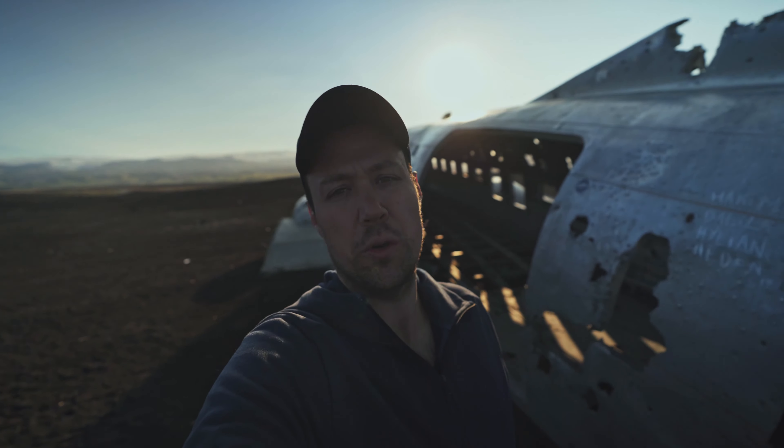As you can see from the footage, we are completely alone. If you arrive at roughly five o'clock, you will be here at six o'clock and at the moment nobody is here. So keep that in mind when you come here to the plane.